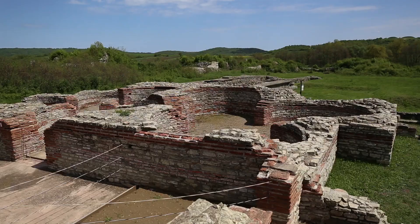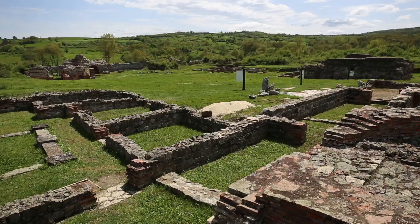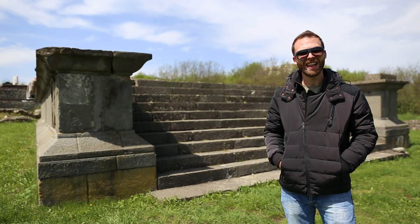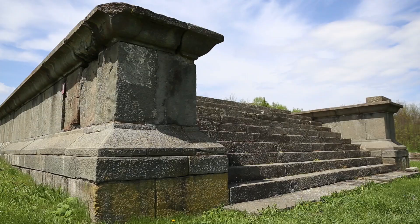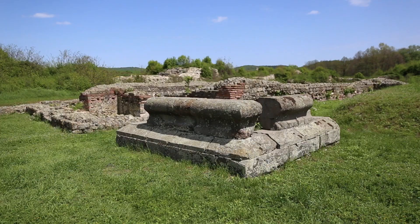These two columns behind me are authentic, and right behind us we have the stibadium, which is basically a VIP room — a place for intimate gatherings. This is a podium or base to the pagan temple. They don't know to which god it was dedicated, but this is what's left of it.